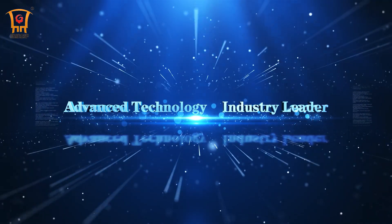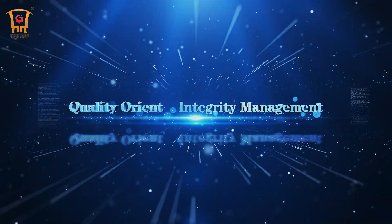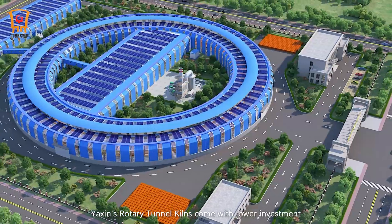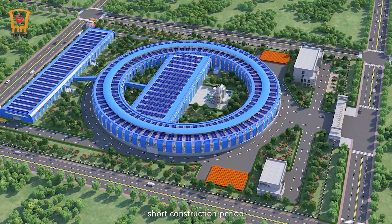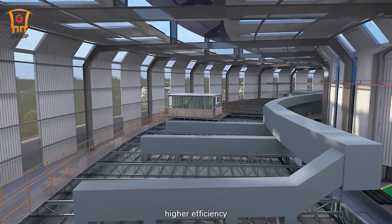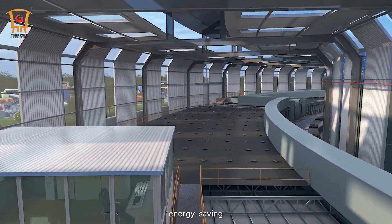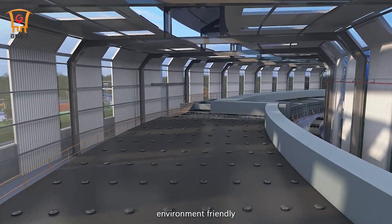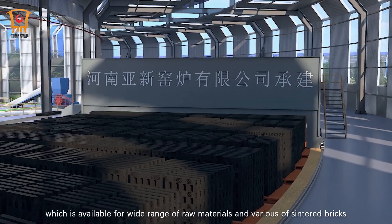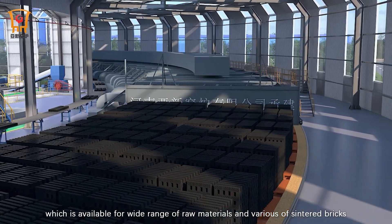Advanced Technology Industry Leader — Quality Orient, Integrity Management. Yaxon's Rotary Tunnel Kilns come with lower investment, short construction period, trusted machine quality, stable performance, high efficiency, lower failure rate, energy saving, environmentally friendly, higher output and automation degree, which is available for a wide range of raw materials and various types of sintered bricks.